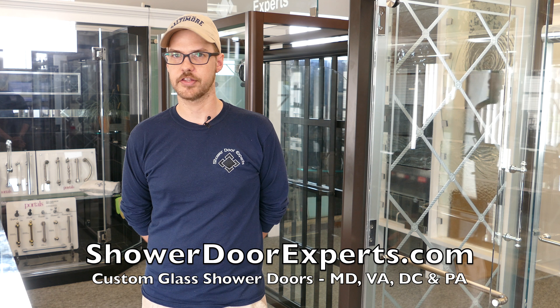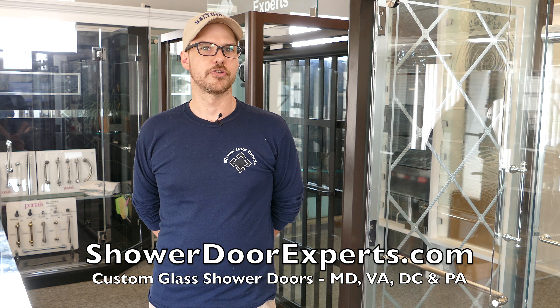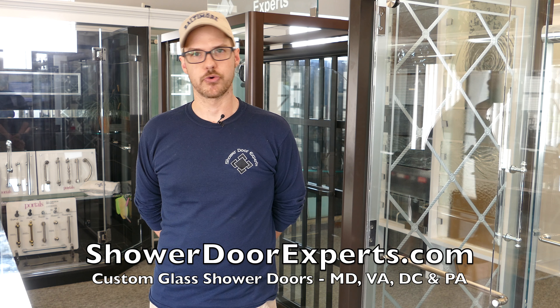If you enjoy local content like this, please like, comment, and share. Hello, this is Noah Watkins with Shower Door Experts.